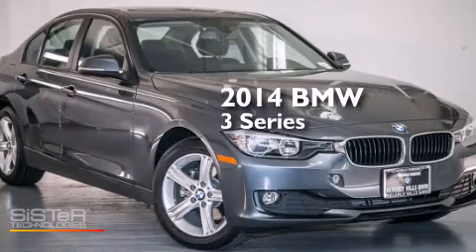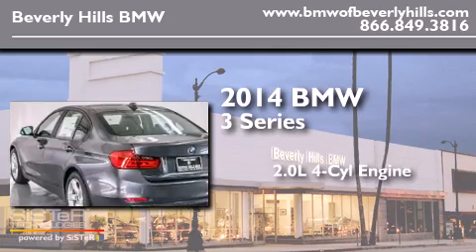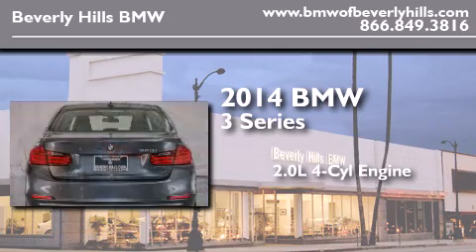This is a brand new 2014 BMW 3 Series. It features a 2.0-liter four-cylinder engine and an automatic transmission.